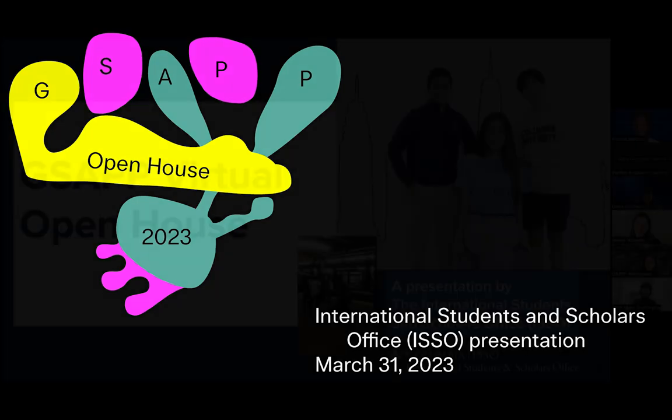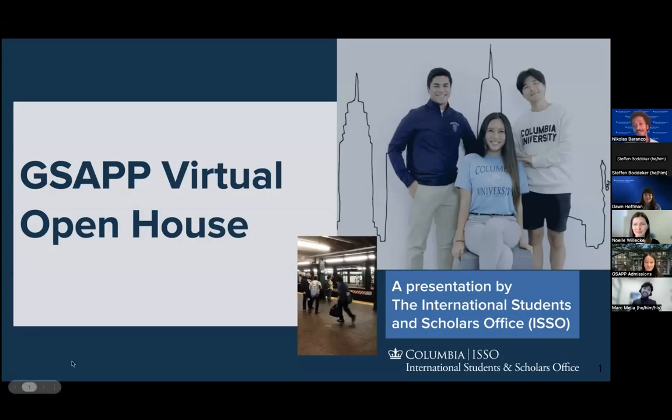Good morning, everyone. My name is Nicholas Franco. I'm a compliance advisor here at the ISSO. I'm very excited to have you all this morning. My name is Noelle Willica, and I am the assistant director for student services at ISSO. My name is Mark Mejia, senior international student advisor here at the ISSO.